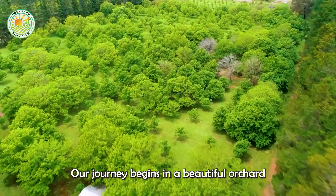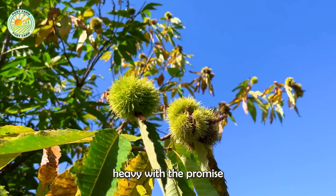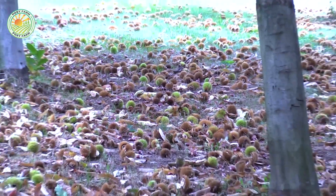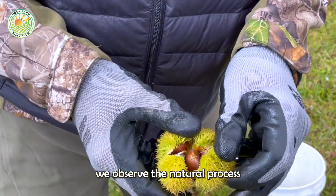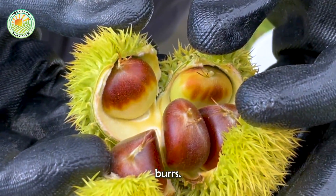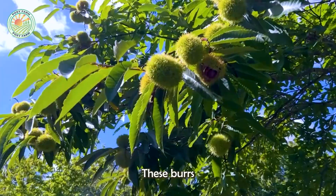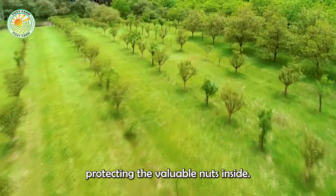Our journey begins in a beautiful orchard, where older chestnut trees stand tall, their branches heavy with the promise of a bountiful harvest. These burrs are a unique feature of the chestnut tree, protecting the valuable nuts inside.